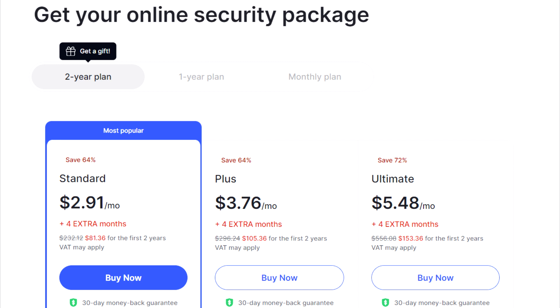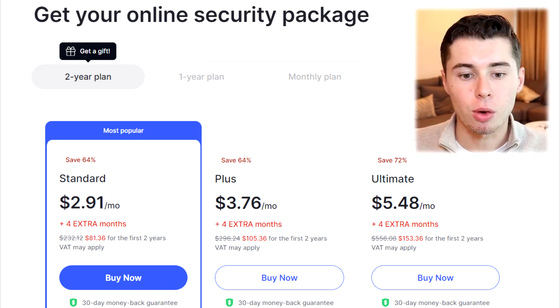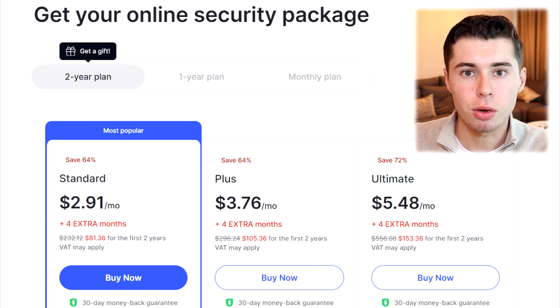The plus plan is $105.36, which works out to $3.76 per month, with four free months included. The ultimate plan is $153.36 for two years, costing $5.48 per month, plus four free months as well.